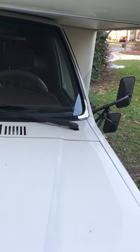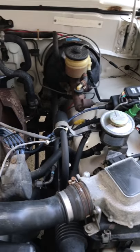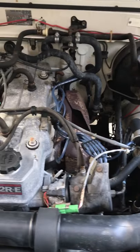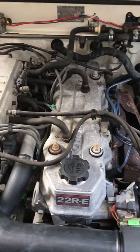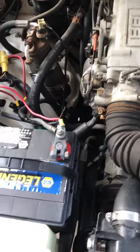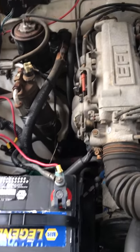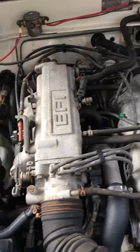Let's try to get the engine bay opened up. It's a four cylinder, fuel injected motor. Again, very clean condition. Big old battery. It's well cared for.